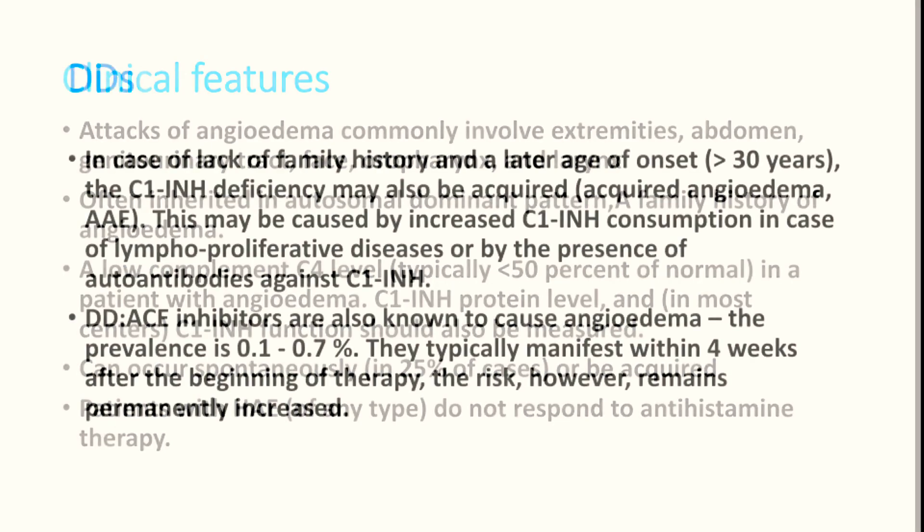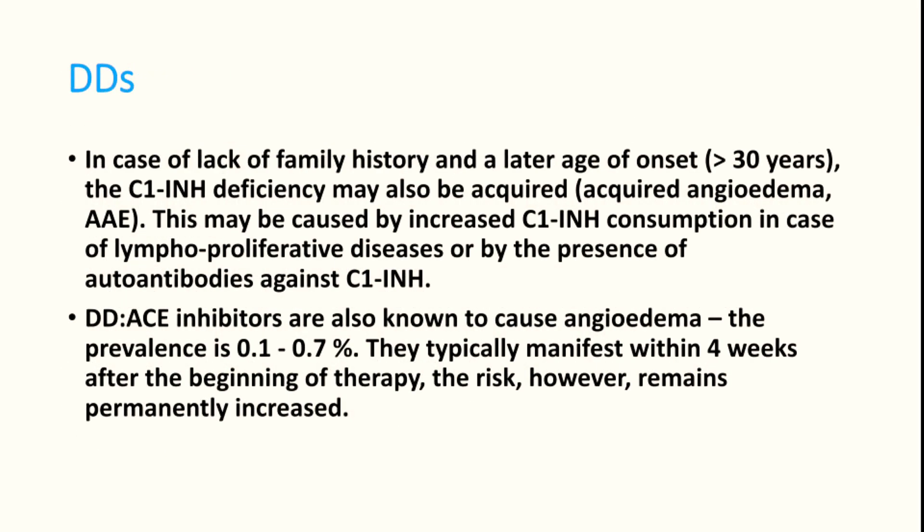The most important condition to think about is ACE inhibitor-induced angioedema, which can also occur in patients taking antihypertensive medicines. The clinical findings may start within four weeks of onset of the drug.